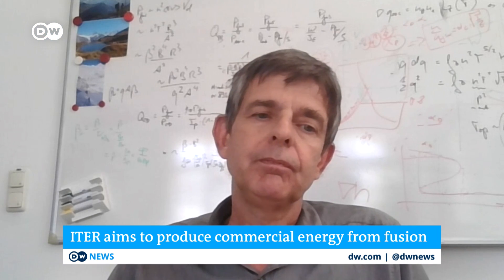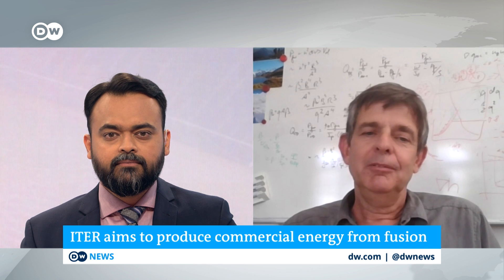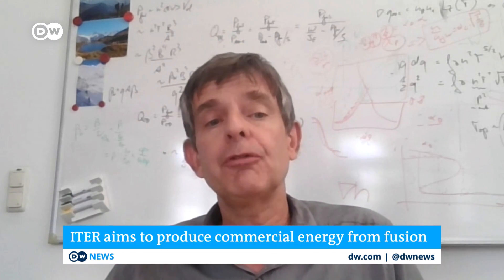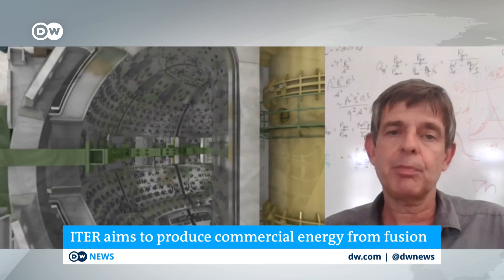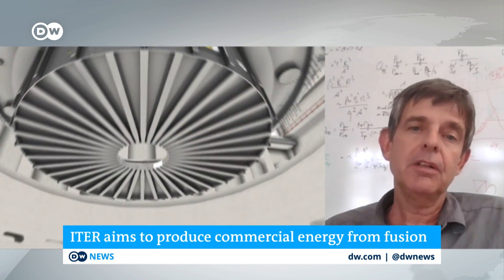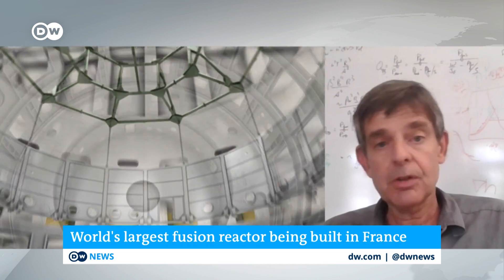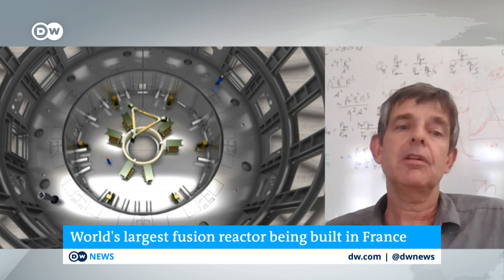Nuclear fusion has been called the holy grail of clean energy. Is it really as safe and green as it's cracked up to be? It's clearly sustainable because the primary fuels are deuterium, which is a hydrogen isotope from seawater, and lithium, from which we generate tritium. Lithium and deuterium are very widespread across the world and are enough to sustain our energy demand for hundreds of thousands of years. It is clean in the sense that it does not produce any CO2 or atmospheric gas emissions. It is also safe because it cannot have the sort of uncontrolled meltdown — the energy contained in the reactor is simply not enough for that.